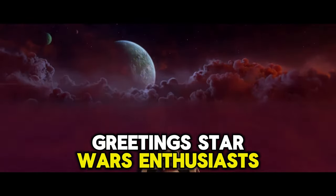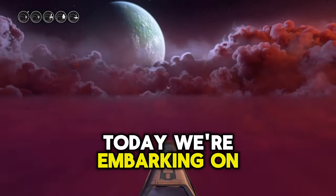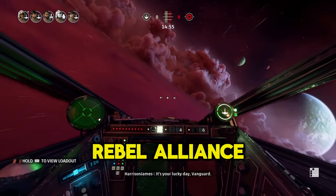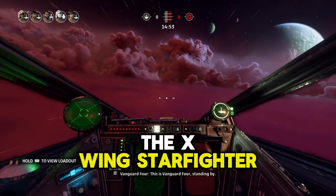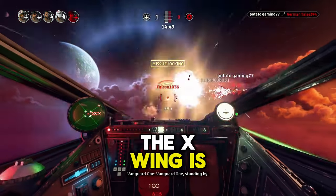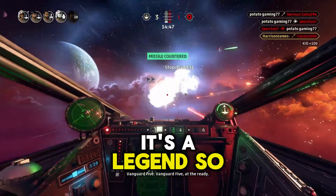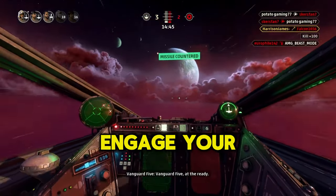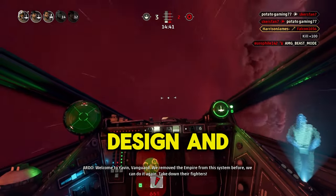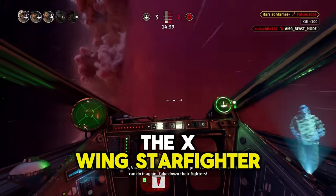Greetings, Star Wars enthusiasts. Today, we're embarking on an interstellar journey to explore one of the most iconic symbols of the Rebel Alliance, the X-Wing Starfighter. Renowned for its pivotal role in the Star Wars saga, the X-Wing is not just a ship — it's a legend. So strap in, engage your S-foils in attack position, and let's dive deep into the lore, design, and legacy of the X-Wing Starfighter.